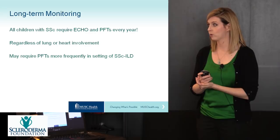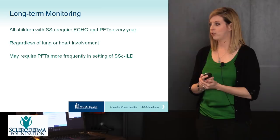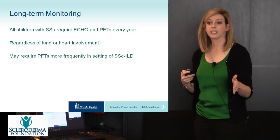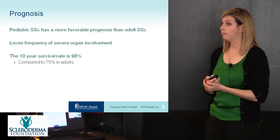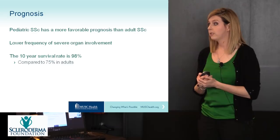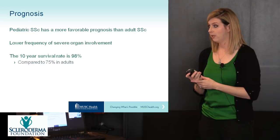For long-term monitoring, all children with systemic sclerosis should have an echocardiogram and PFTs — if they are able to perform them — every year, regardless of lung or heart involvement. Children with interstitial lung disease may require PFTs even more frequently early in the course of the disease. At a minimum, your child should be getting these every year. The prognosis for pediatric scleroderma is much more favorable than adult scleroderma: there is typically a lower frequency of severe organ involvement, and the 10-year survival rate is 98%, compared to 75% in adults.